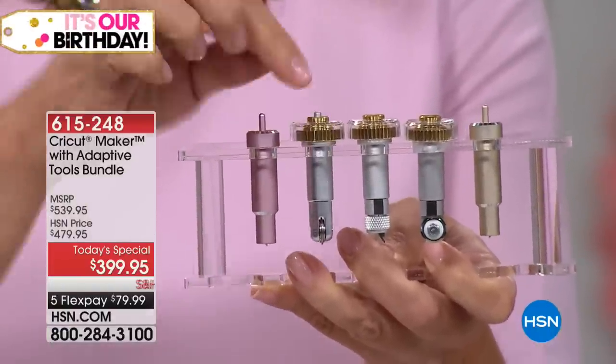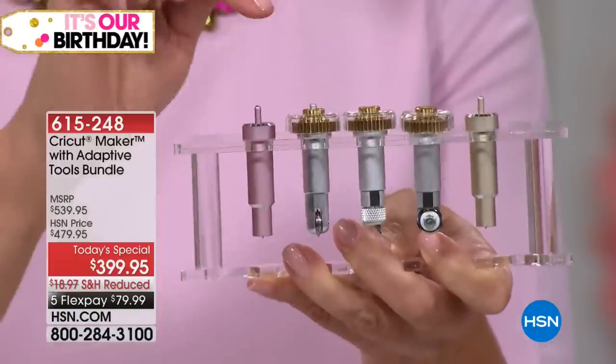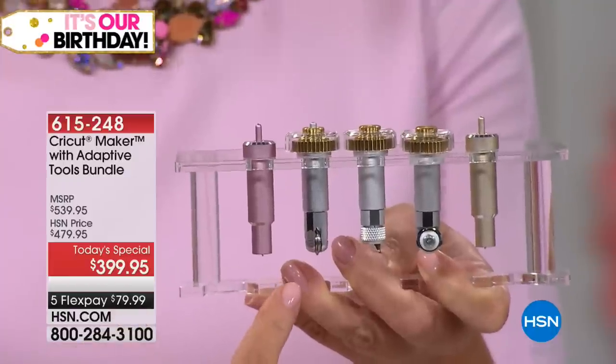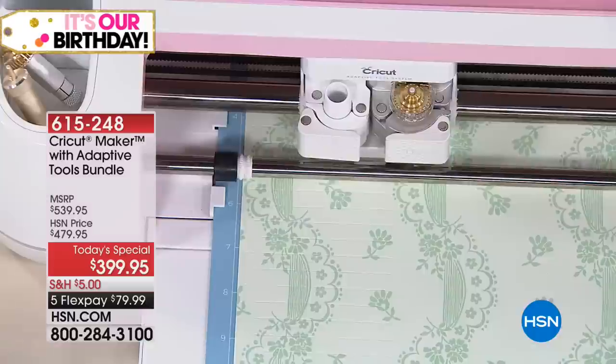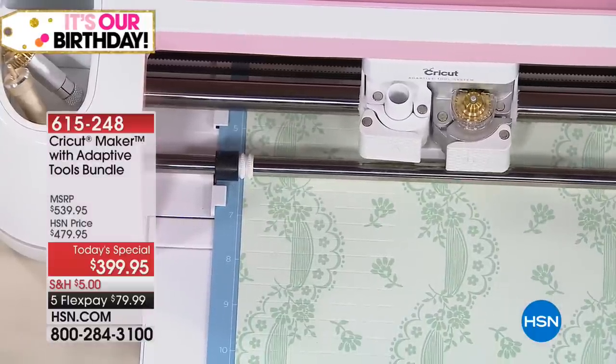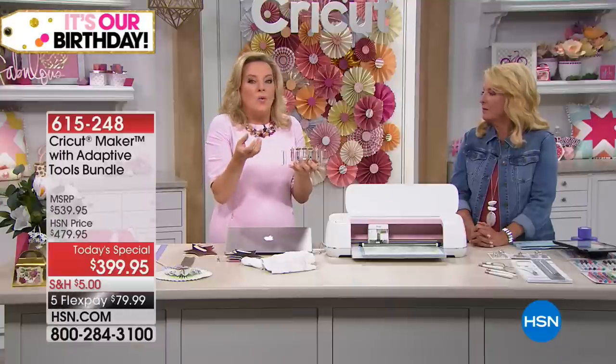This is the scoring wheel — the brand new wheel. It's got quick snap technology so you can go from a single score to a double. Why do you need a double? A double is for all those fancy papers with foil finish — you don't want to crease it where you have to fold away from the crease so that it doesn't crack. Really beautiful paper can crack, and this is going to keep it from doing that.